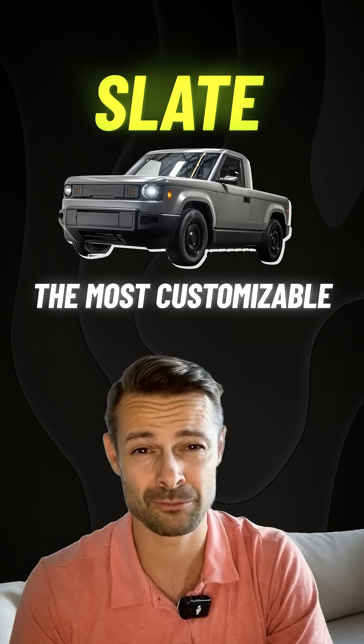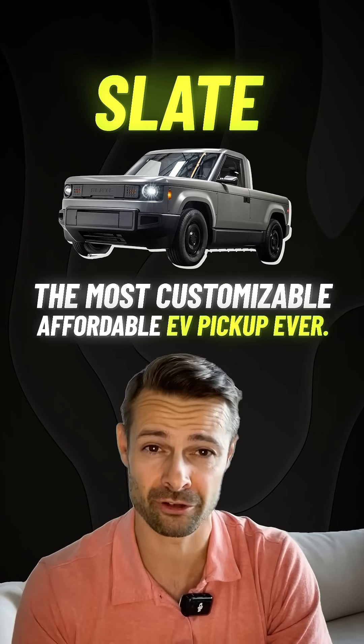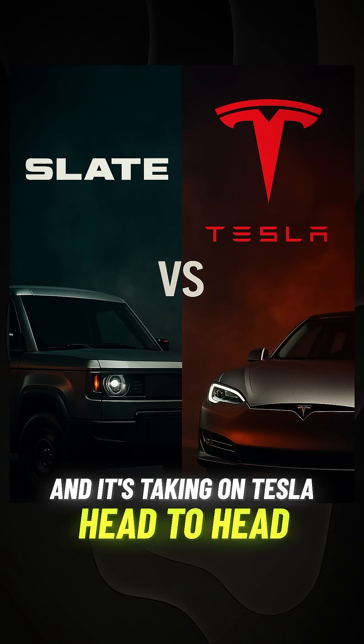Meet Slate, the most customizable, affordable EV pickup ever, and it's taking on Tesla head-to-head.